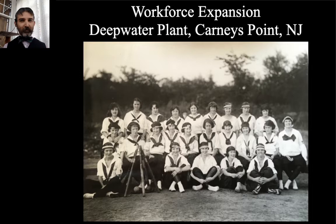A photograph especially from friend Andy Grant at Fort Mott State Park: this is the women's baseball team for the Deepwater Plant at Kearney's Point, New Jersey — the DuPont facility there. Andy likes to get into historic baseball and photographs of some of the historic baseball teams around.